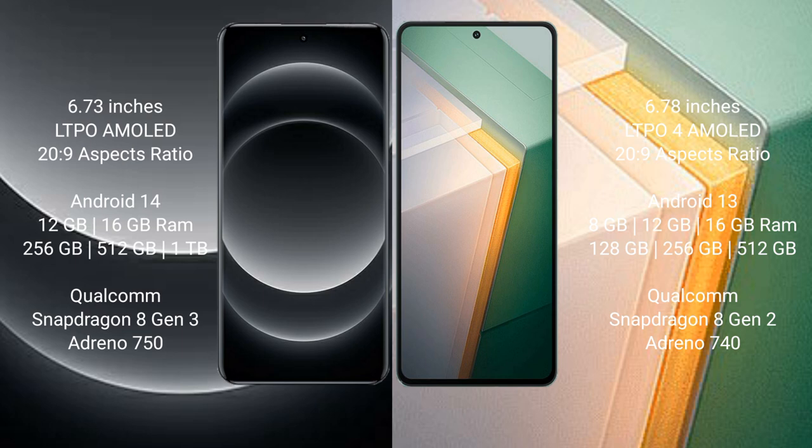Xiaomi 14 Ultra runs on the Android 14 operating system. It comes with 12GB and 16GB RAM options, and 256GB or 512GB internal storage. It is powered by the Qualcomm Snapdragon 8 Gen 3 processor with Adreno 750 GPU.